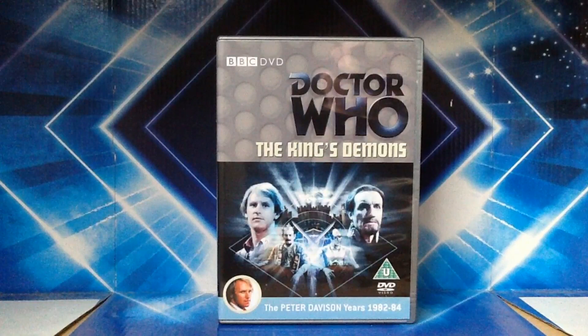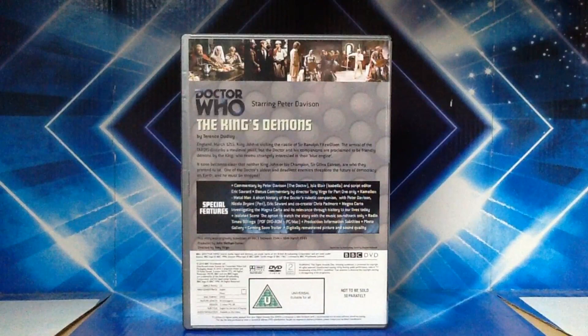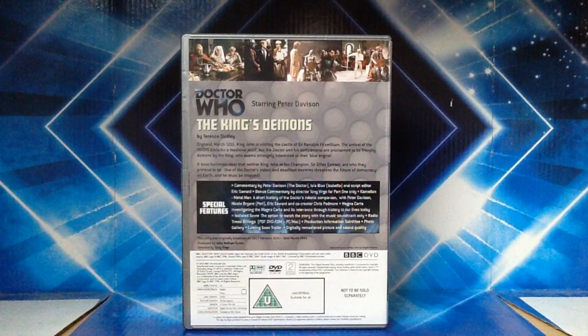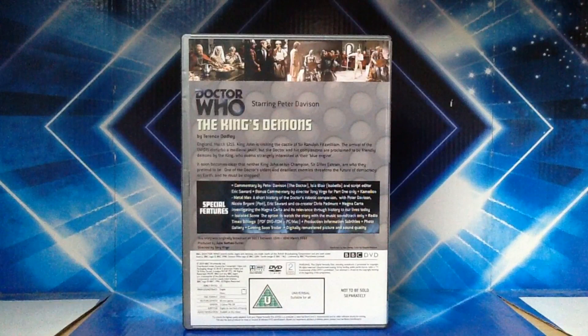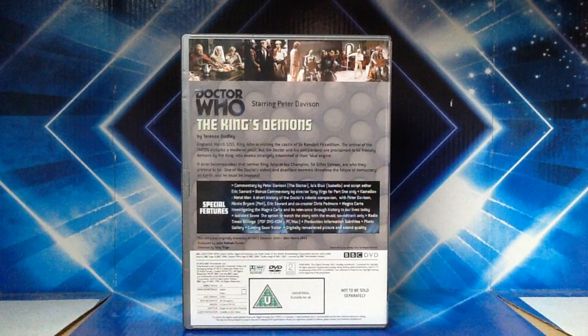The release for this is a U rating. The other story is a PG. This was written by Terence Dudley. England, March 1215 — King John is visiting the castle of Sir Ranulph Fitzwilliam. The arrival of the TARDIS disturbs a medieval joust, but the Doctor and his companions are proclaimed to be friendly demons by the King, who seems strangely interested in their blue engine. It soon becomes clear that neither King John nor his champion, Sir Gael Zestrom, are who they pretend to be. One of the Doctor's oldest and deadliest enemies threatens the future of democracy on Earth and he must be stopped.